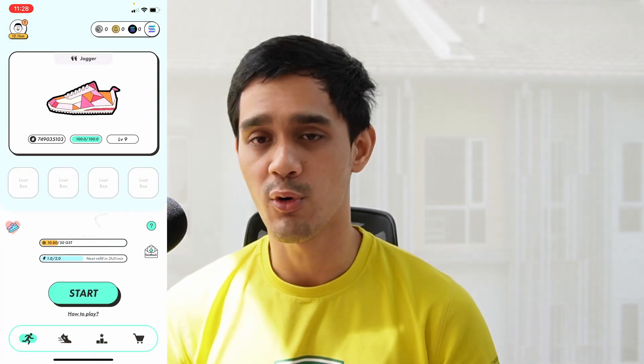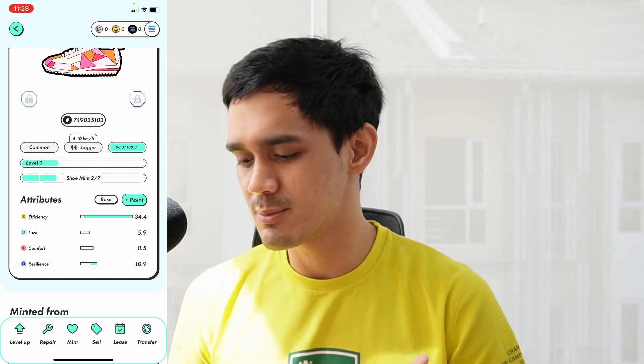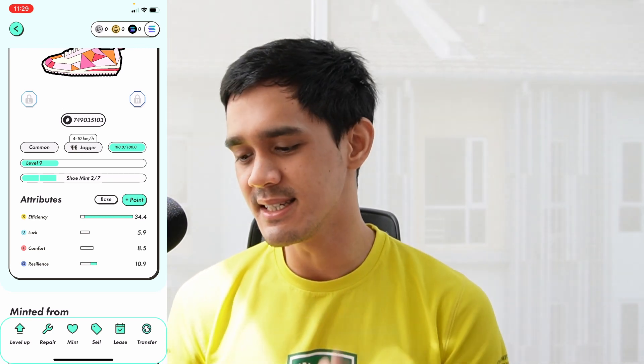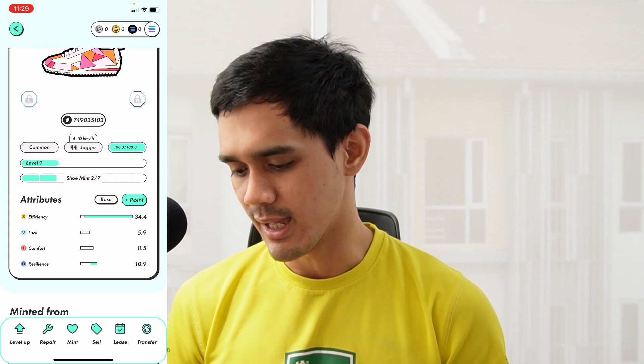In choosing a shoe, there are four different attributes to look out for. Let me show you my shoe — there are four things: efficiency, luck, comfort, and resilience. Efficiency basically determines how much GST you will earn from walking every single day. GST is the native token of the Stepn ecosystem and it is basically how you earn money from walking. Every day you'll get a certain amount of GST based on the type of sneaker, its attributes, and how long you walk. You can then trade this GST into USD or Solana or anything you like and transfer it out whenever you want.